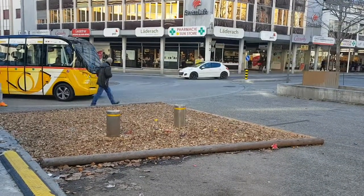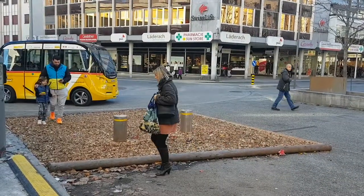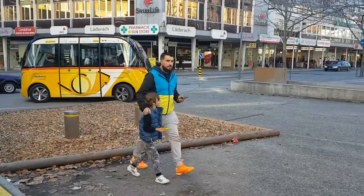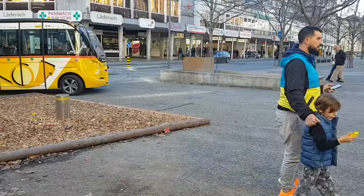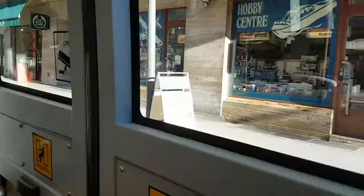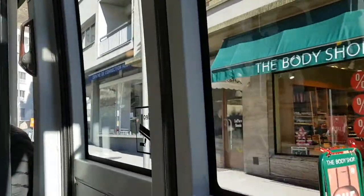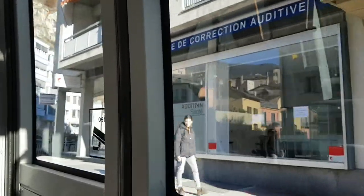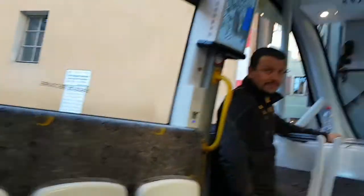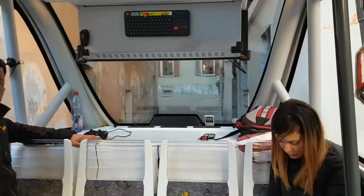This one is the most narrow street. I wouldn't want to be driving down that manually.